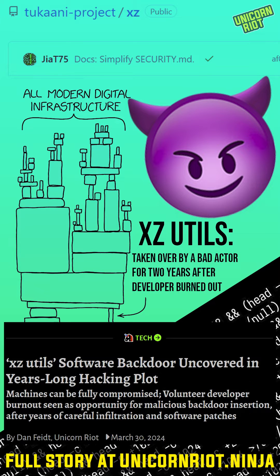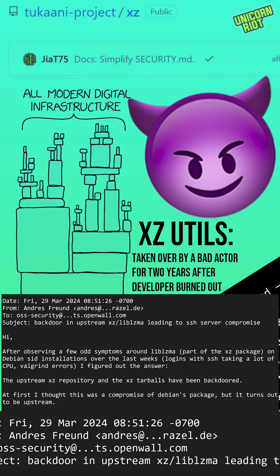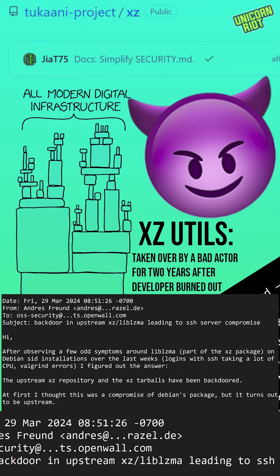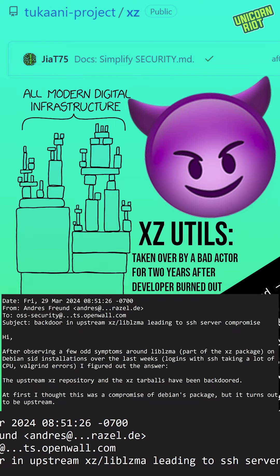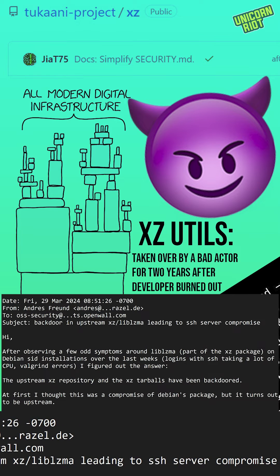New on Unicorn Riot: XZ Utils software backdoor uncovered in a years-long hacking plot. After years of careful infiltration and software patches, a widely used file compression software package called XZ Utils has a cleverly embedded system for backdooring shell login connections. This hit the tech world on Friday morning on an industry mailing list, leading many experts to spend the day poking around under rocks and peering into the abyss of modern digital insecurity.